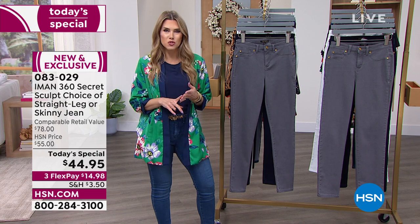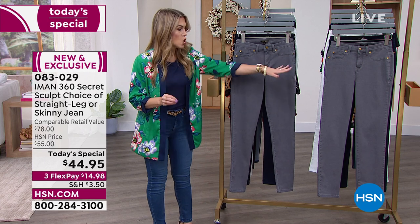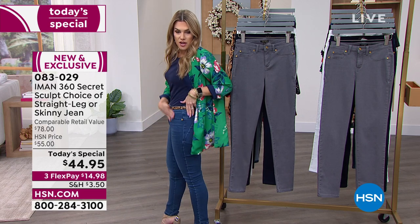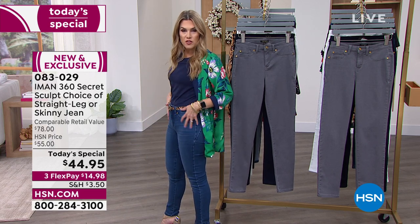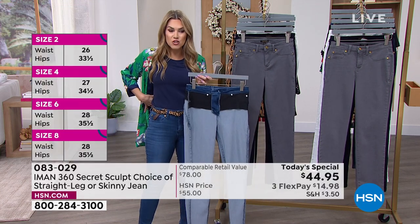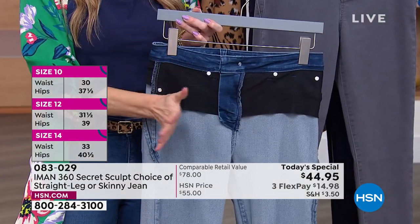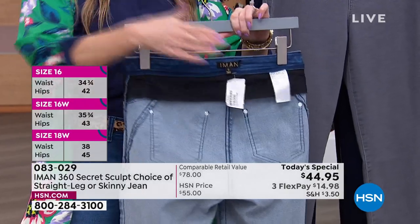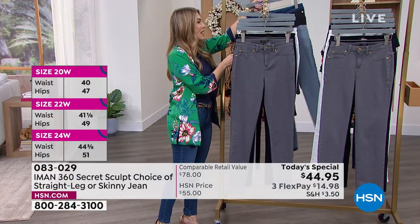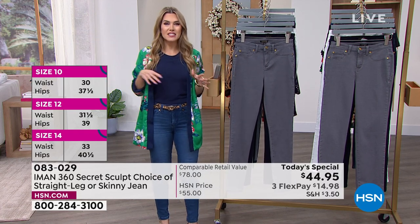Whether you're wearing it with sneakers, wedges, espadrilles, heels, or fit flops, you get all the same sculpting and tailoring benefits whichever style or color you choose. Go true to size. There is no bulk in the front because these are faux pockets. What's on the inside is that 360 slimming secret mesh panel — you don't feel it, it's not itchy or scratchy, just a gentle hold. You're not going to have any gapping in the back, and you'll get that beautiful lift in the tushy.